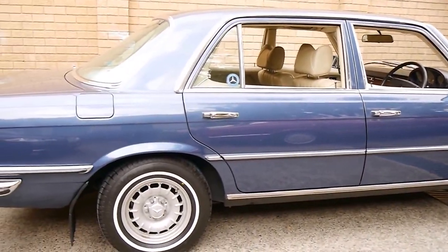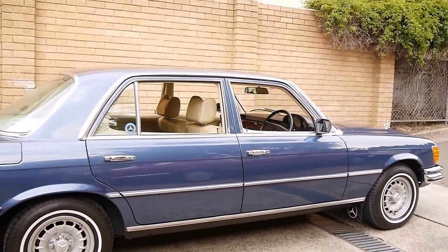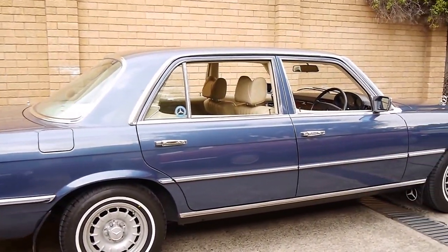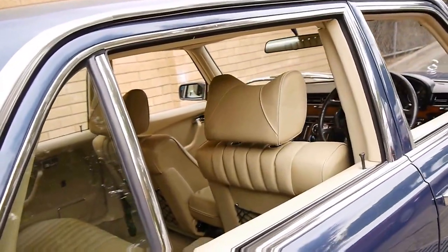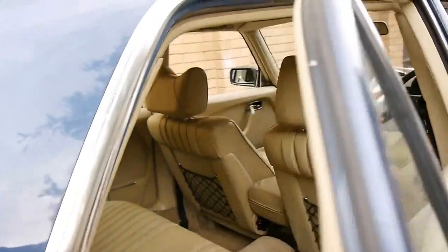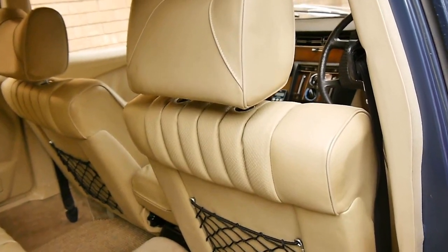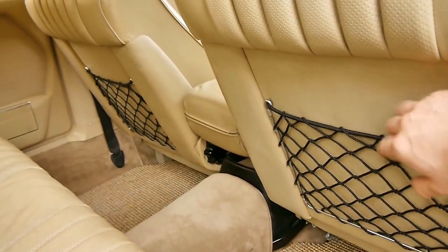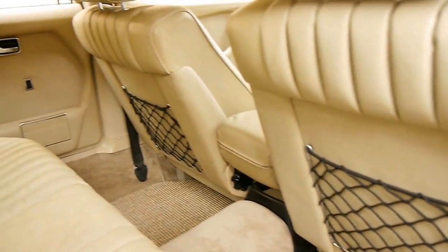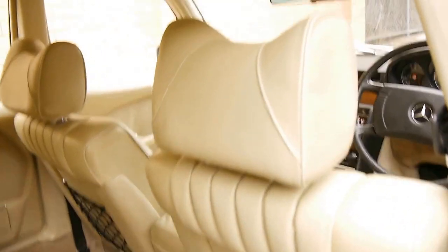It was owned by a gentleman in his 90s who bought it brand new and always had it serviced at Mercedes-Benz. I believe he was a member of the Mercedes-Benz club as well. The carpets are amazing. You can see even the netting behind the seats is in excellent condition — they haven't collapsed, which is very common. The hood lining is in immaculate condition.